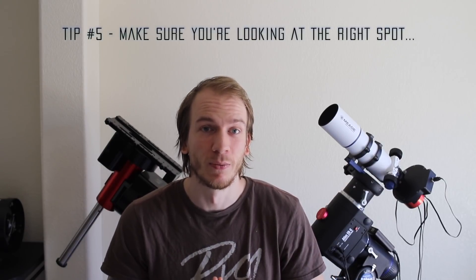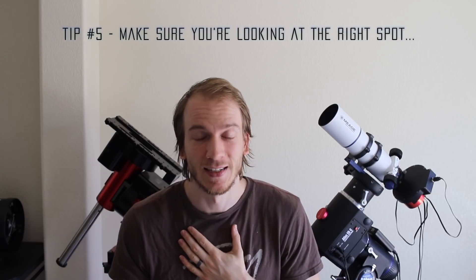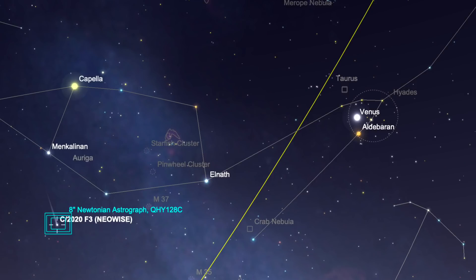For example, last night the comet was just under Capella, which is a bright star, so it was really easy to find. Then tip number five — and this is probably the most important one because I made the mistake last night: when you're looking for Capella, be careful, because Venus is not right next to Capella but it's not far from it, and since it's so bright you might just assume it's Capella. But no, it's Venus.